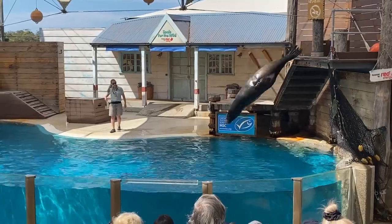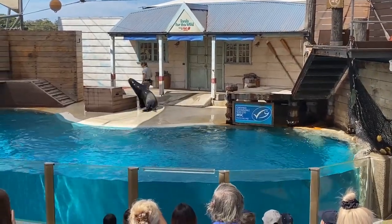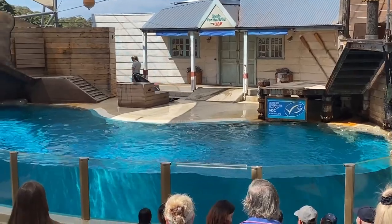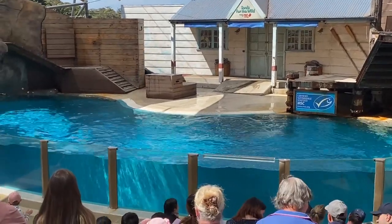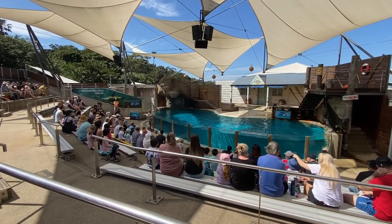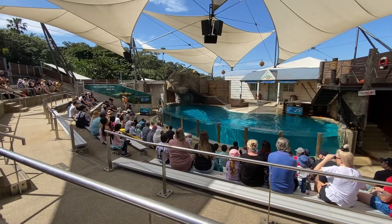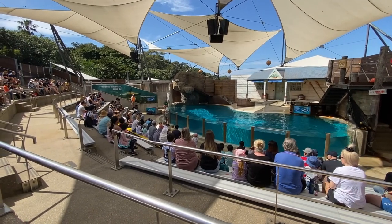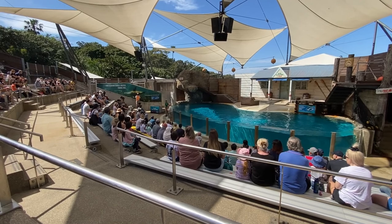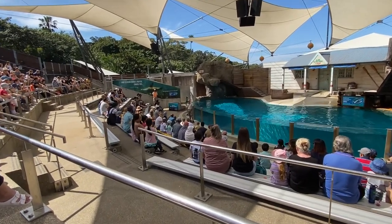I think Peppa's done really well today. Let's get one more look at him, everyone. This next seal is another Californian sea lion. He's actually our oldest seal at Taronga Zoo at almost 18 years of age, born at SeaWorld on the Gold Coast. His name is Murphy. Why don't we get a really good look at him as he comes on out?